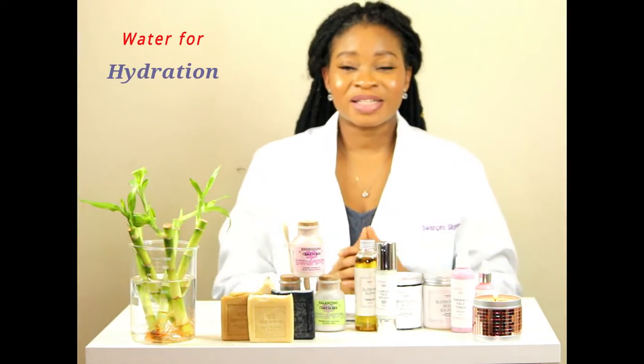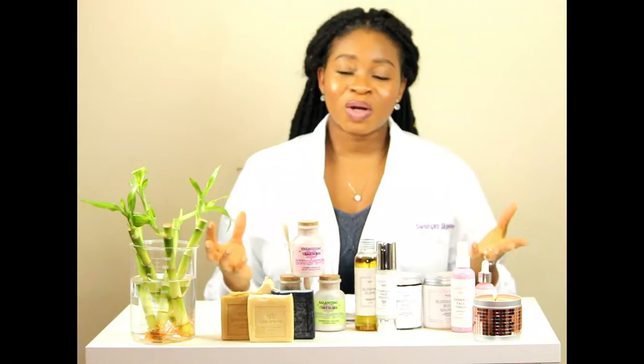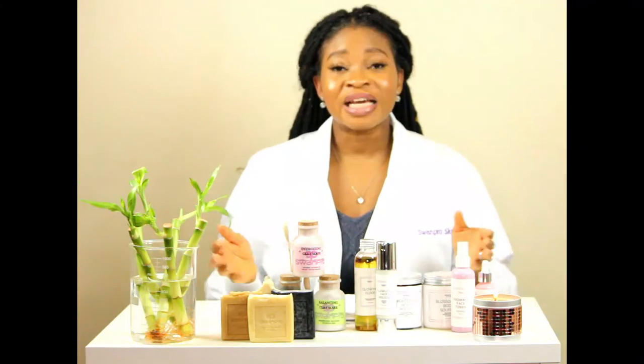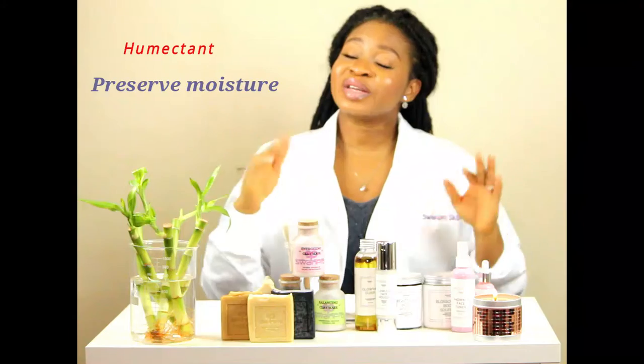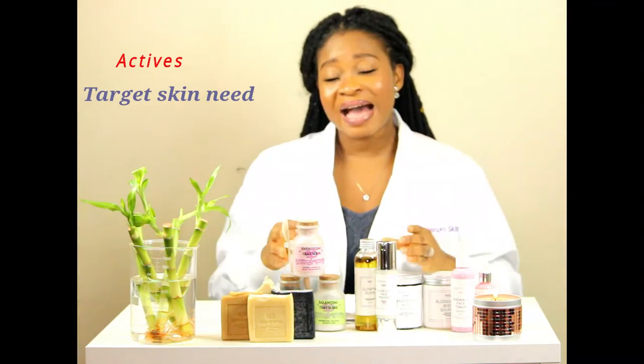Your skin needs water for hydration, nurturing oils to help soften as well as seal in moisture. It also needs humectants to preserve moisture as well as actives to help target a particular need.